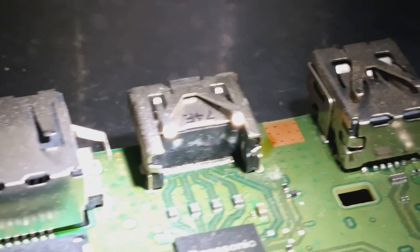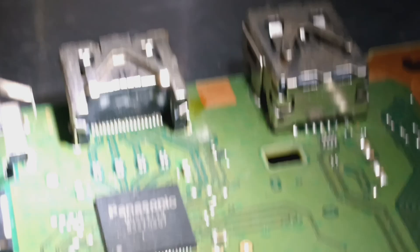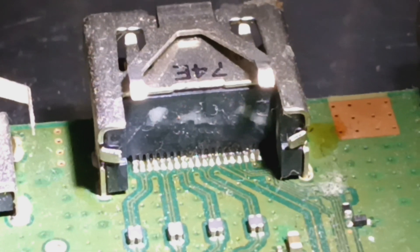I'm assuming the same place must have replaced the port at one point because it shows all the signs, and just the soldering is not good. Let's zoom in on that for you. Yeah, so it probably doesn't really do it justice, but we're gonna have to go in there and replace the whole thing.